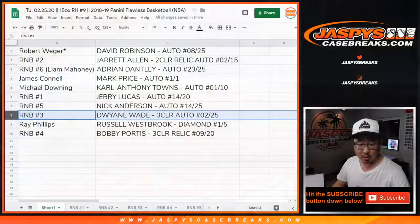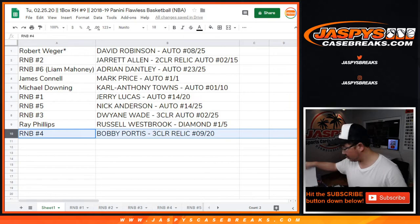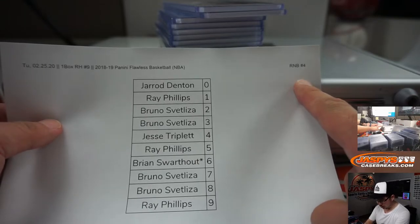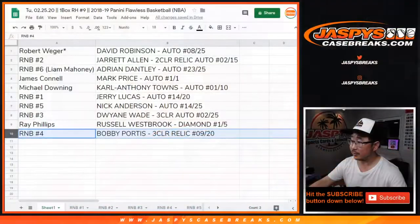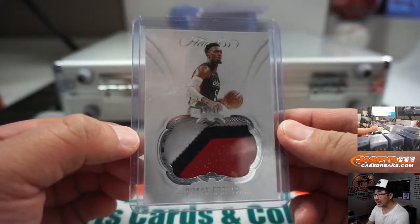And the final one, number block 4 — just a relic — goes to number block 4. That was Liam's list. Number block 4, the Bobby Portis, 9 out of 20, goes to Ray and the number 9. There you go — there's the Bobby Portis, 9 out of 20.